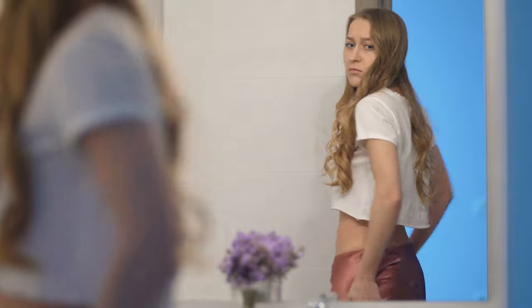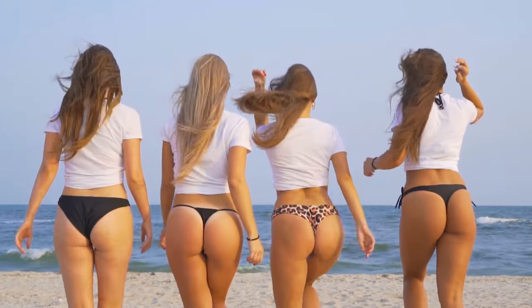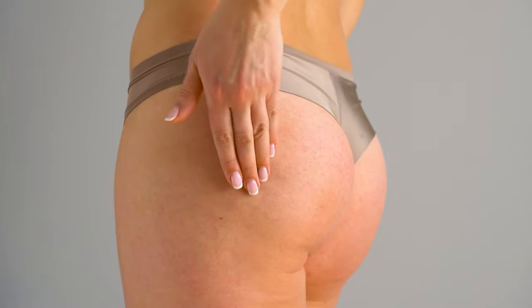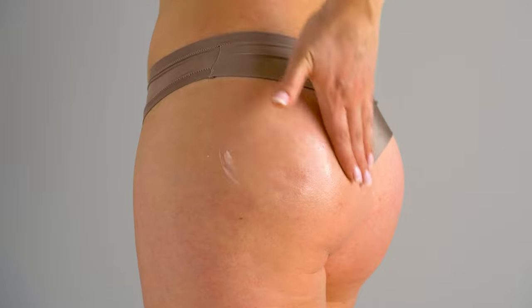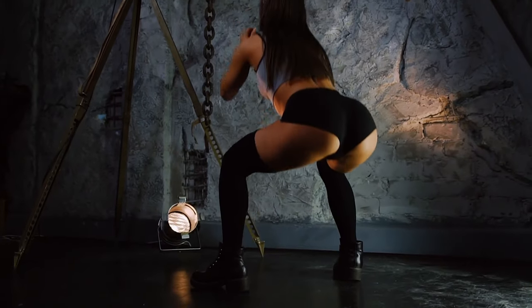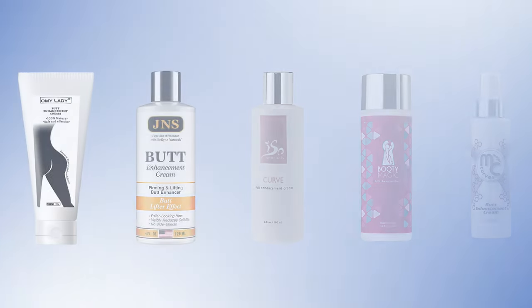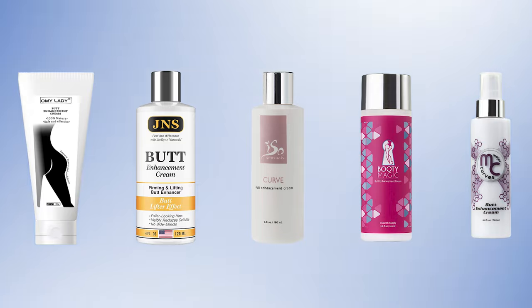Curvy figures are longed for by many women out there. And while some of us naturally acquire those curves, others do not, and it's completely okay because you're beautiful as you are. Many women really want to get a butt which is well shaped and provides an instant attractive outlook. Butt enhancement creams can actually be a good option — these creams work to define and make your butt firm and plump, giving you a curvy figure just the way you desire. But remember, you also need to do proper exercise in order to achieve the best results. It's time to take a look at the 5 Best Butt Enhancement Creams which we have specially picked for you.